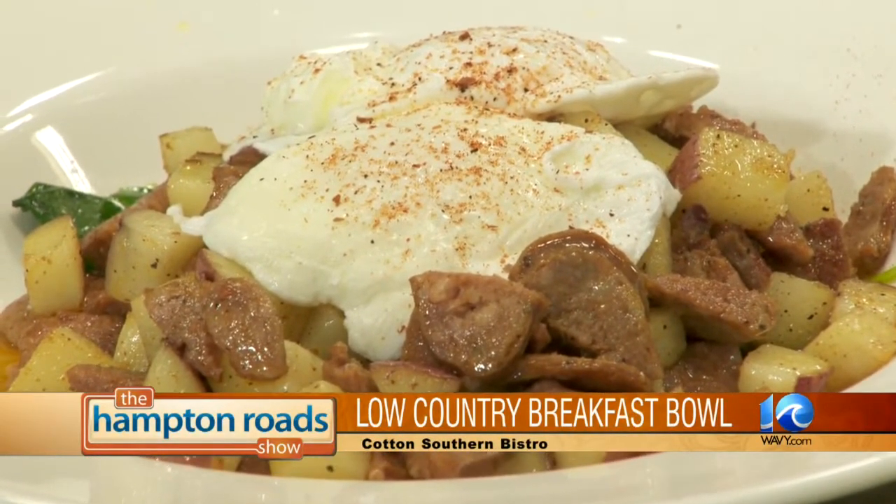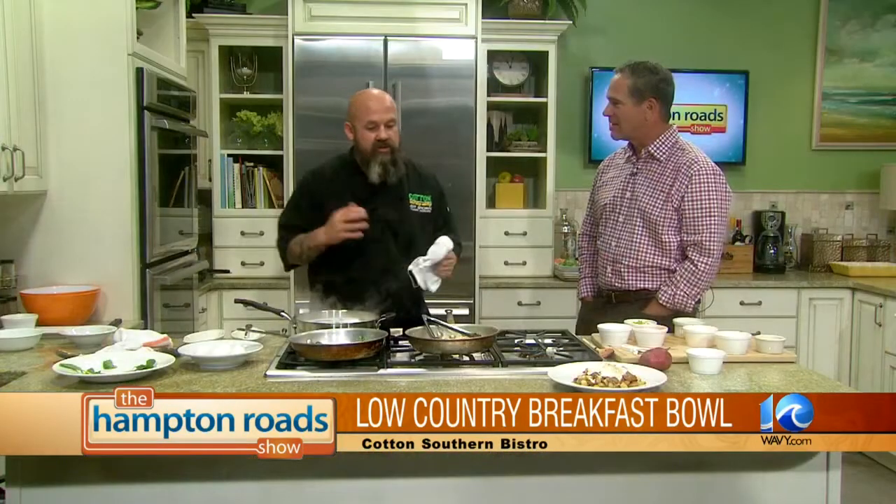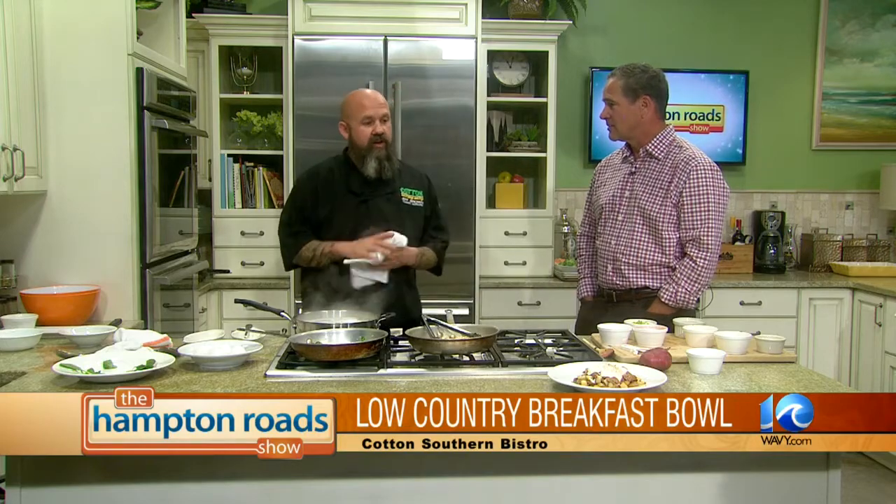How are things at Cotton Southern Bistro? Things are going great — we are just pumping them out right now. We're getting geared up for the holidays, we're thinking Thanksgiving. That's right around the corner. We got to start planning for Thanksgiving — holiday parties coming up. We're booking holiday parties right now, on premise and off premise. It's that time of year.